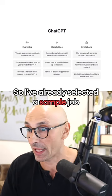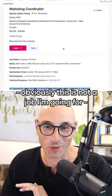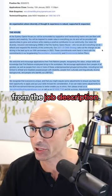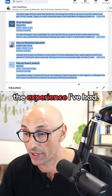I've already selected a sample job — obviously this is not a job I'm going for, but it's just a sample. I've highlighted the text from the job description, and I've also highlighted the experience I've had.